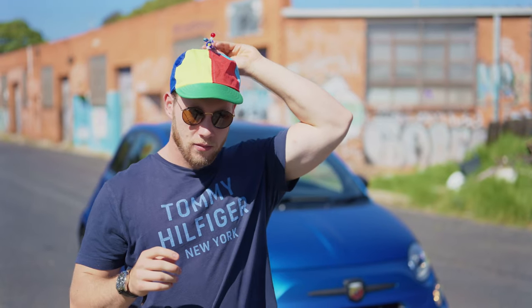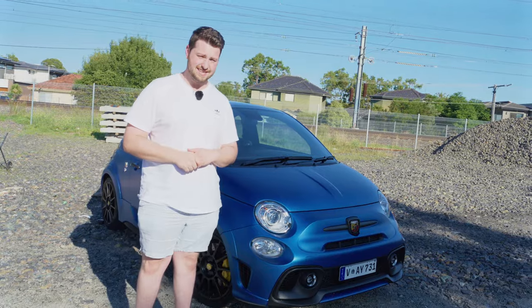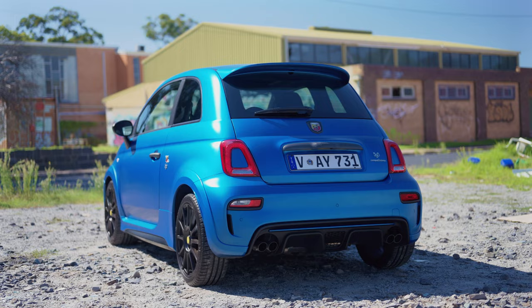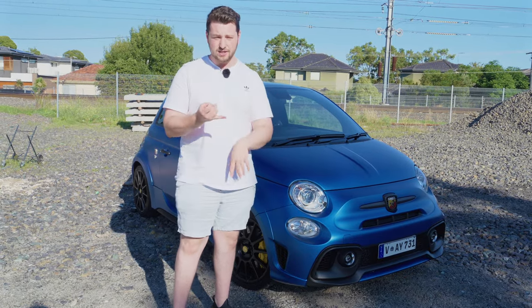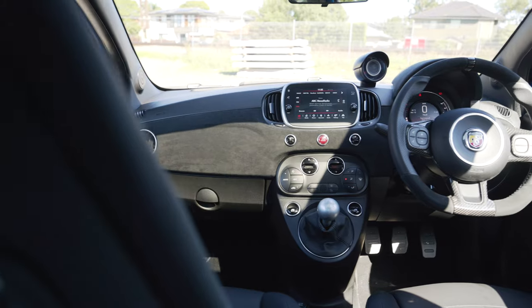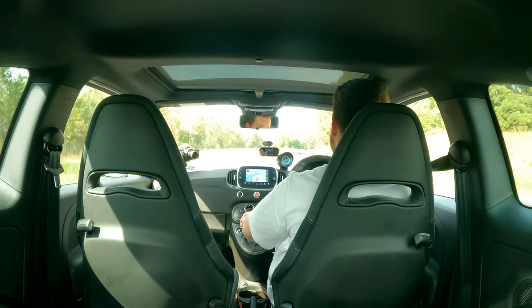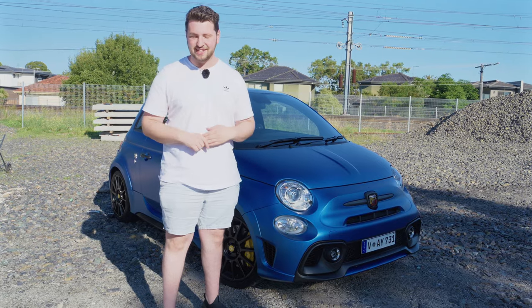I've got Jacob Frendo behind the camera filming for free because he's a good friend. In today's review, we're going to take a look around what is one of the worst and best cars in the world. We're going to look at the exterior, the interior, see how it drives, launch it and time it 0 to 100, and we're both going to drive the car because this thing is really, really special to both of us.